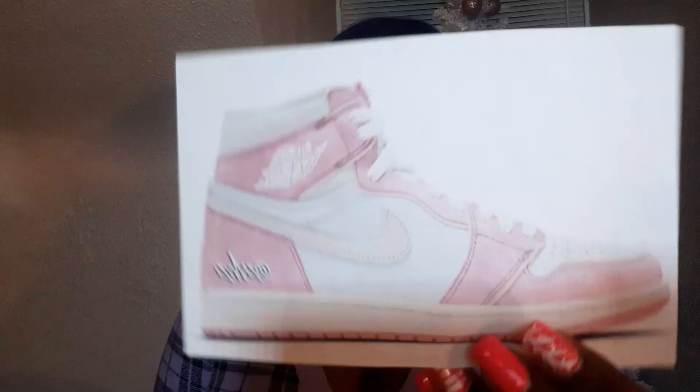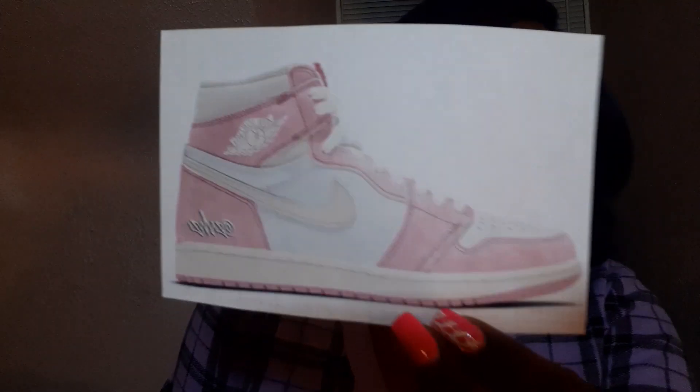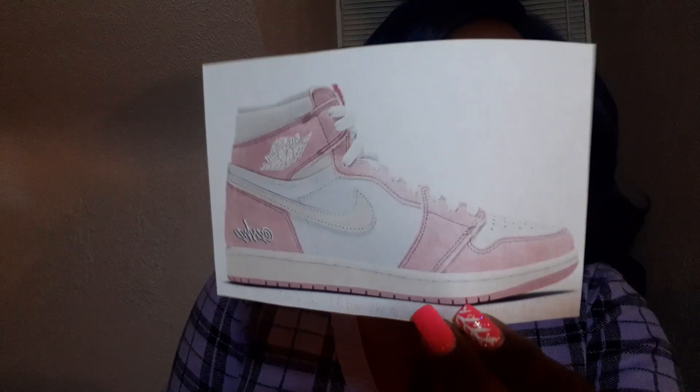The next shoe I want is an Air Jordan 1 that I haven't even heard people talk about much — I just saw it on Sneaker News and decided to post it. These are the Air Jordan 1 in an Atmosphere White Sail colorway, supposed to come out April 22nd. I don't know many details and not a lot of people are talking about it, but I absolutely love this pink — I think they're super cute and should be a women's release. If it's not just a rumor, I would love to get my hands on those.